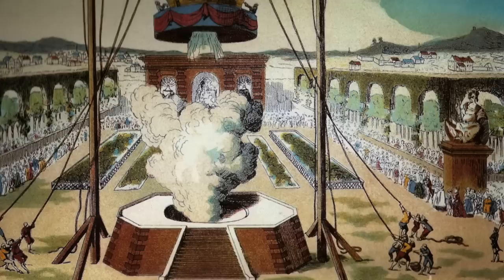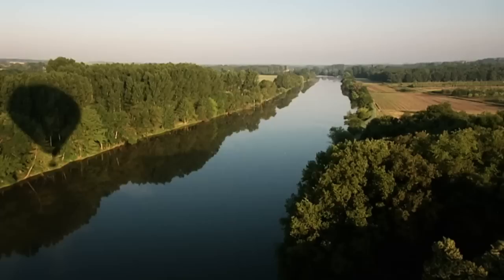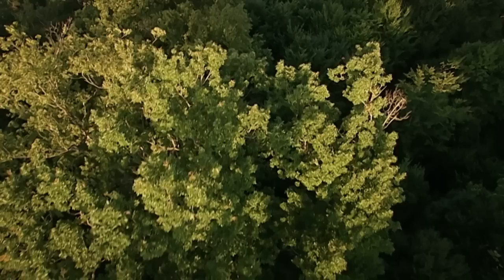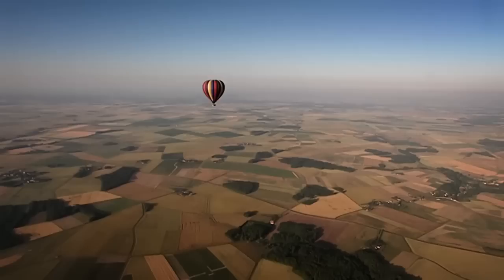The first manned flight in a balloon, made by the Montgolfier brothers, took place just two months later, with Pilâtre de Rozier and his co-pilot François Laurent d'Arlandes on board. They rose around 152 metres and stayed airborne for 25 minutes, drifting from central Paris to the suburbs — creating quite a milestone in aviation history.